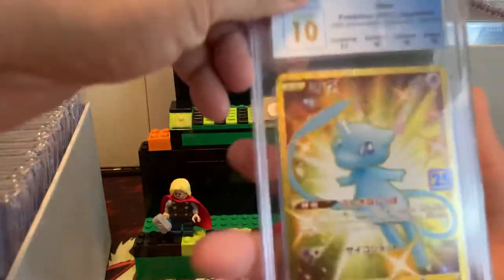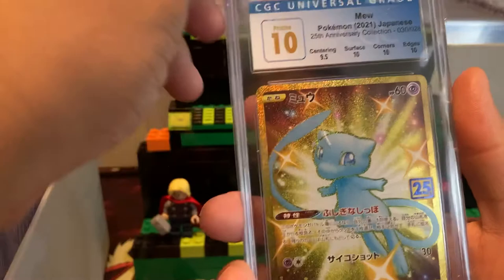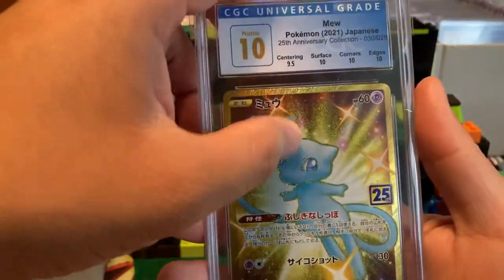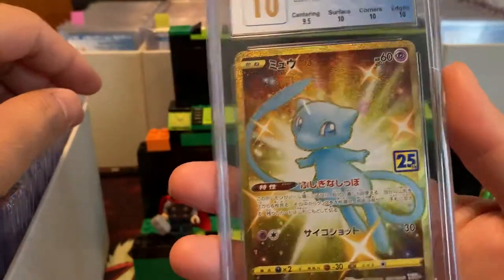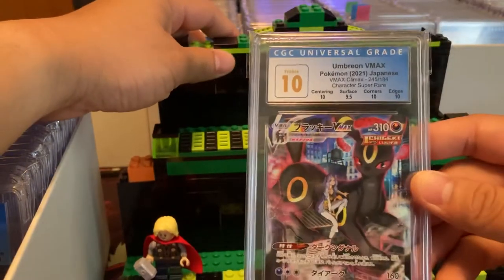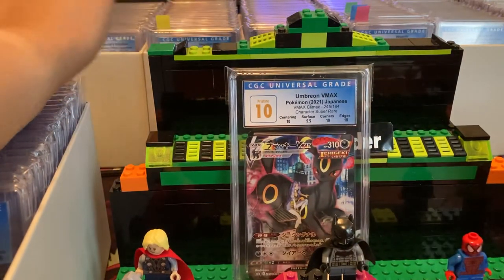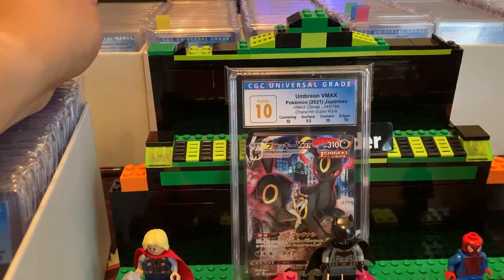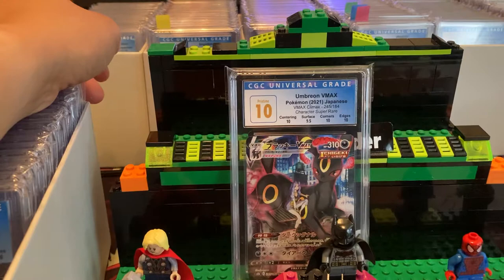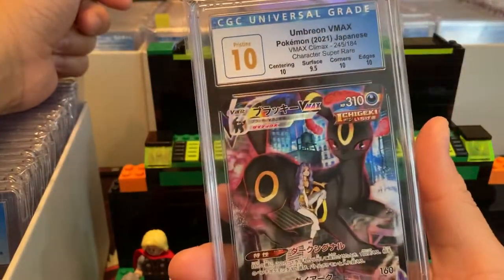Let's just roll through them. Mew — CGC 10 — see that, means I have to re-sleeve this now. This is from the Japanese 25th. This is Umbreon. I'm going to make a whole video just on Umbreons. I like to collect different Pokemon — Gengar, Blastoise, Lugia, Dragonite, Tyranitar, Magikarp, Alakazam, Ninetales, Arcanine, Houndoom, Mewtwos, Mews, Venusaurs — it just goes on and on. We'll be making an Umbreon video soon.